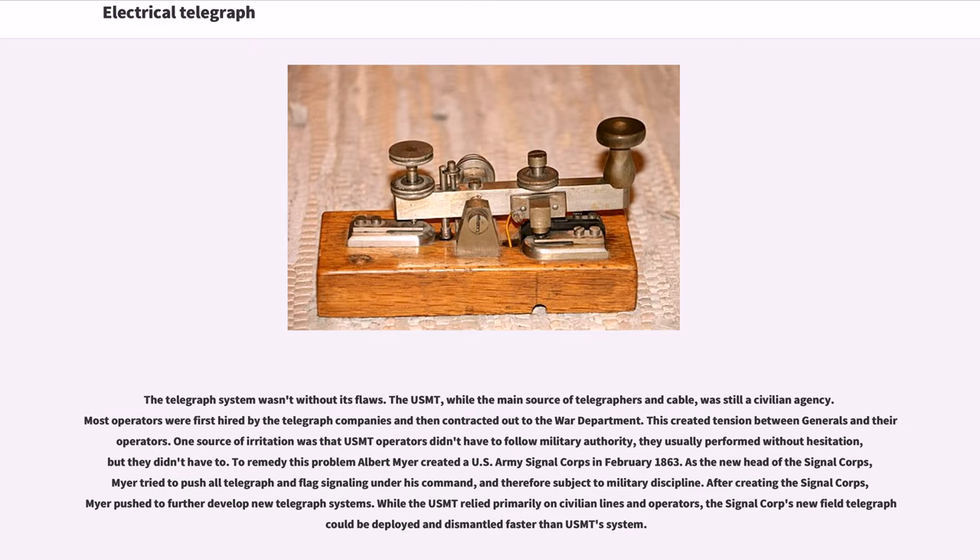To remedy this problem, Albert Meyer created a US Army Signal Corps in February 1863. As the new head of the Signal Corps, Meyer tried to push all telegraph and flag signaling under his command, subject to military discipline. After creating the Signal Corps, Meyer pushed to further develop new telegraph systems. While the USMT relied primarily on civilian lines and operators, the Signal Corps' new field telegraph could be deployed and dismantled faster than the USMT's system.